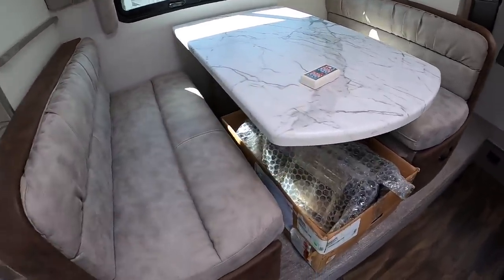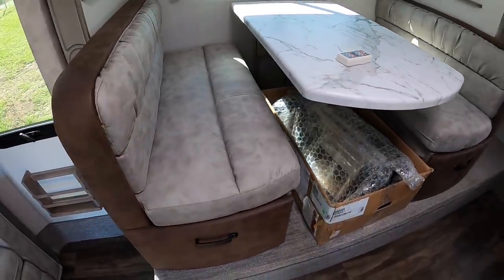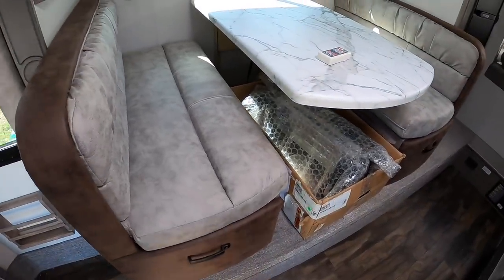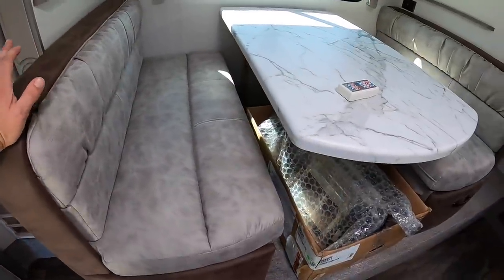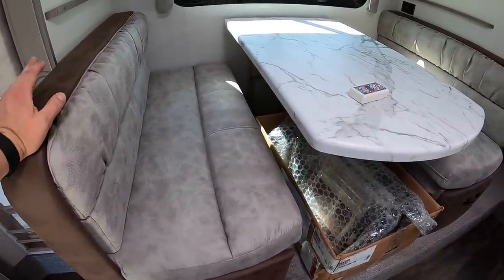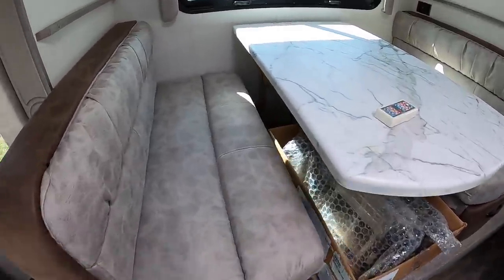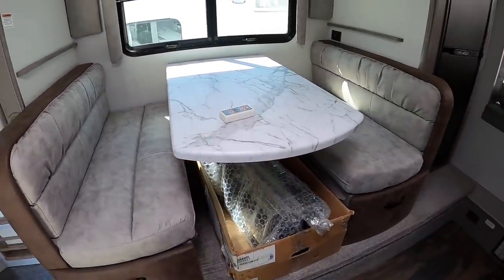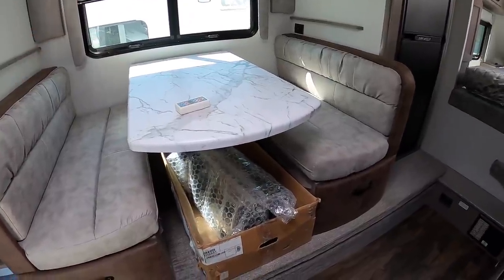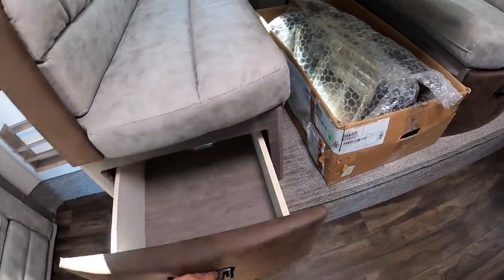Here you'll see this is the light gray interior option — it's actually called Platinum. You have three colors to choose from: Platinum is the slight gray cloth-looking color; then you have Java, which is a dark brown, like a leather-looking vinyl option; and then you have Royal, which is like a midnight blue, also a leather vinyl-looking color. Java and Platinum are kind of the two most popular.